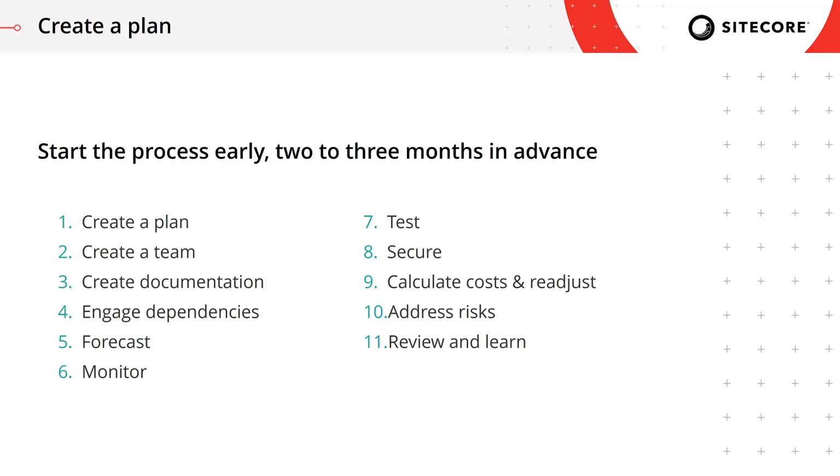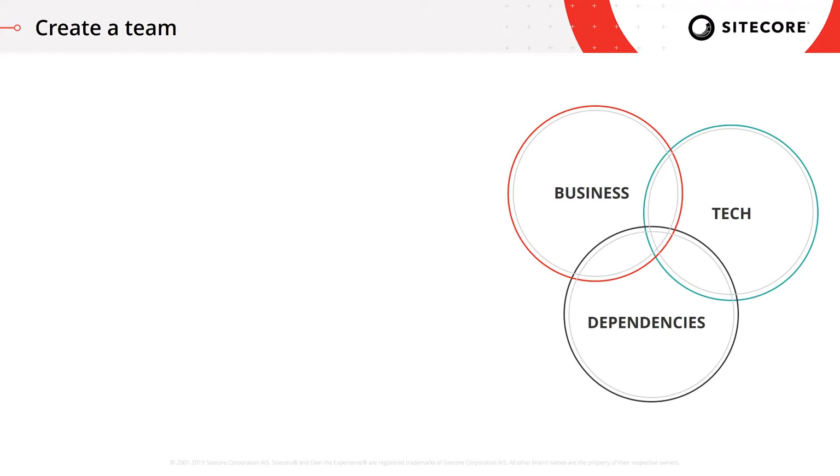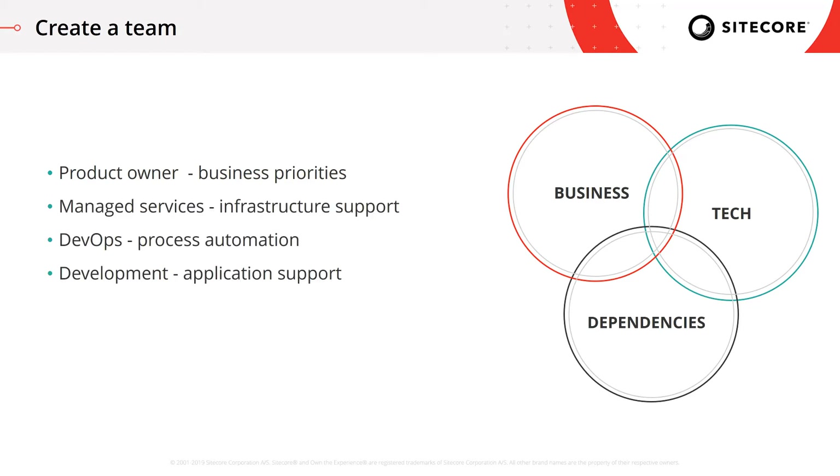At the end of the session, you'll have the tools and knowledge to estimate resource allocation and schedule for the preparation plan. Now that we've started a plan, we need to put our team together with representation from three areas: business, technology, and third-party dependencies. For the business side, we want someone similar to a product owner. From the tech side, we include managed services for infrastructure, DevOps for process automation, and development for application support. Finally, we want third-party dependencies included in the preparation process.